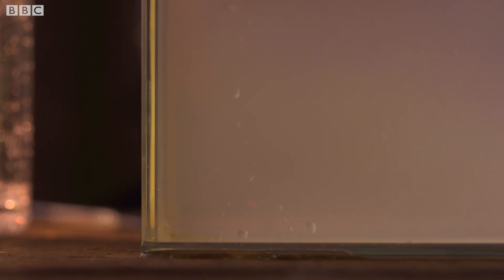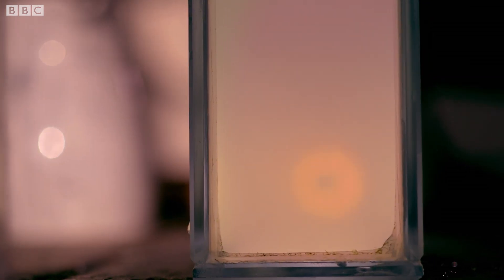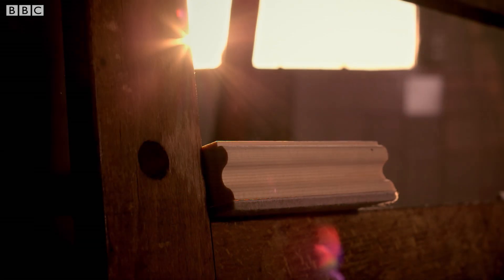But the tank also explains the sunset colours. As the light penetrates deeper into the milky water, eventually all of the shorter wavelengths of blue light are scattered away, leaving just the longer wavelengths of orange and red. So the water looks progressively more orange, and if the tank were long enough, red.